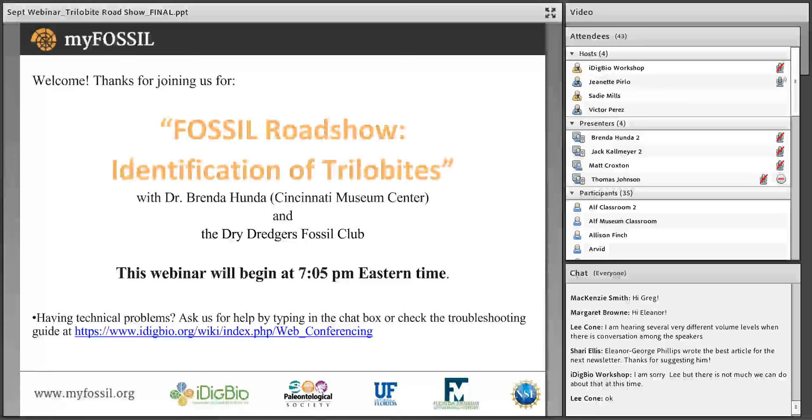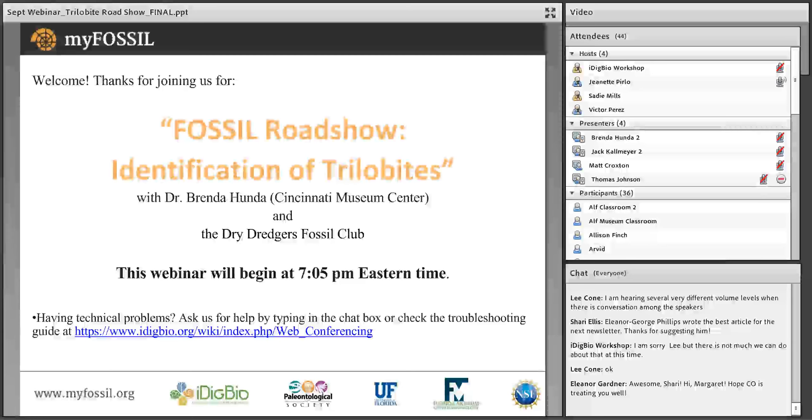There are four webinar episodes in this series. The next will be on Thursday, October 19th, just before GSA, where the Dallas Paleontological Society will present their featured fossils. You can learn more about the rest of our webinar series and the fossil project in general at myfossil.org.